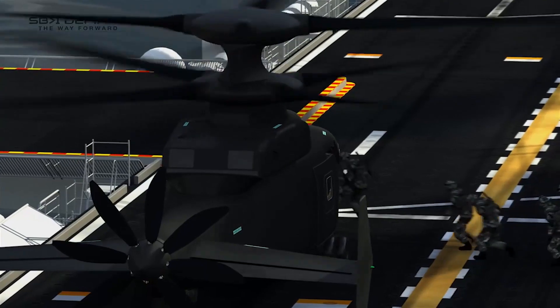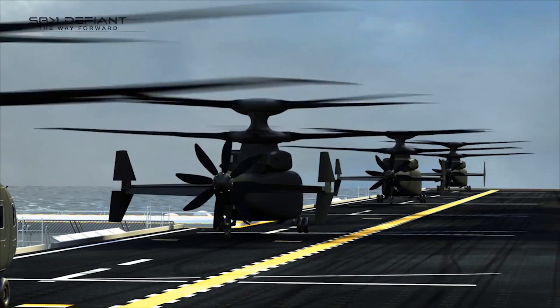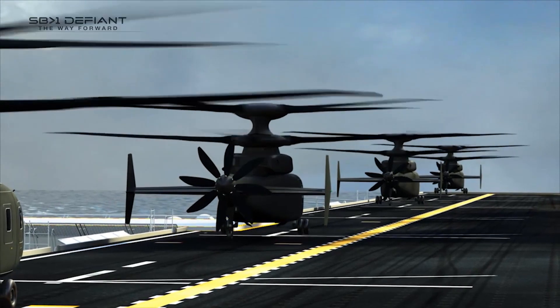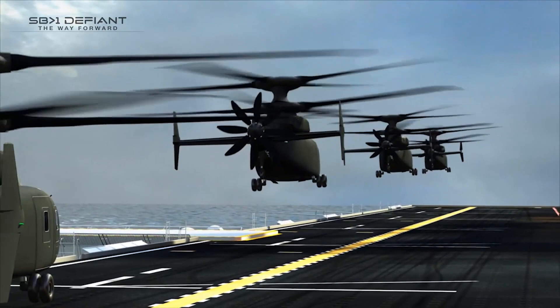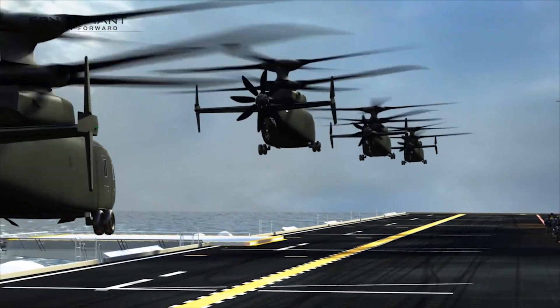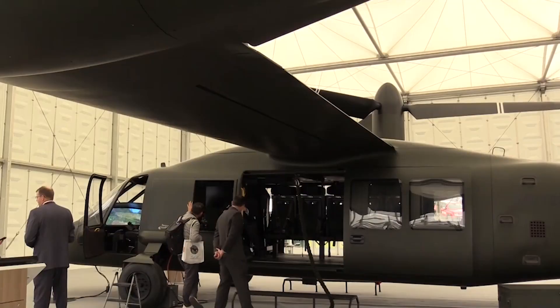Our other industry partner that's going to fly is Sikorsky Boeing, and that aircraft is also fairly complete in terms of build. There are some components that are awaiting — blades being one of those — but they're moving forward pretty quickly. They'll be performing ground tests on their ground test apparatus probably in the next couple of months. So by the end of the year, we should see ground testing started on both sides and flight testing started on Bell's side.